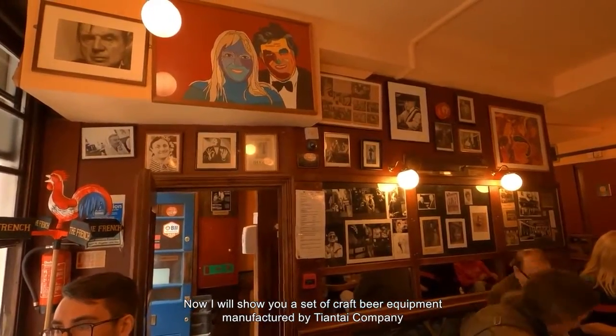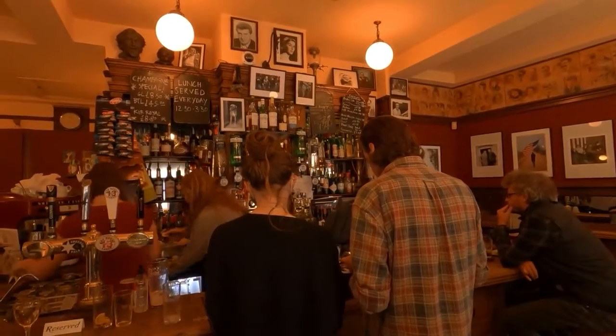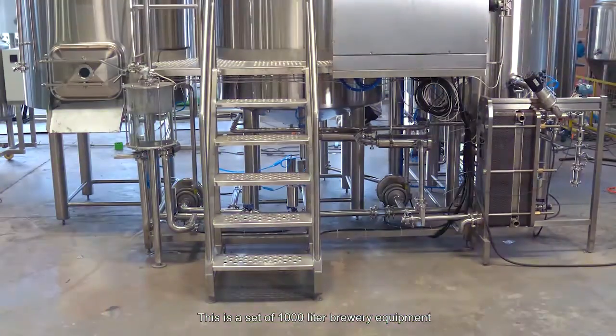Now I'll show you a set of craft beer equipment manufactured by Tiantai Company. This is a set of 1,000-liter brewery equipment.